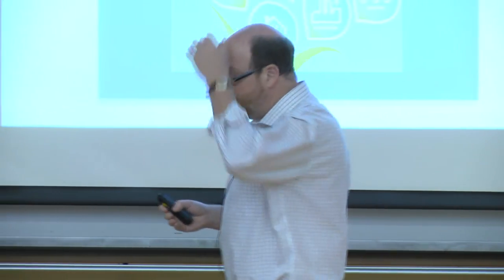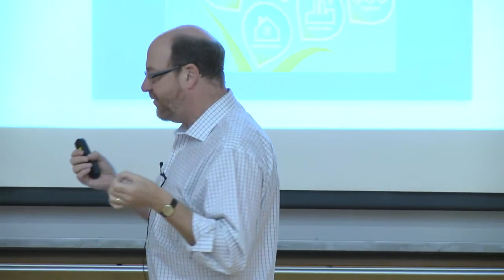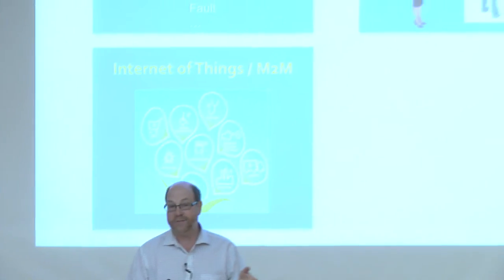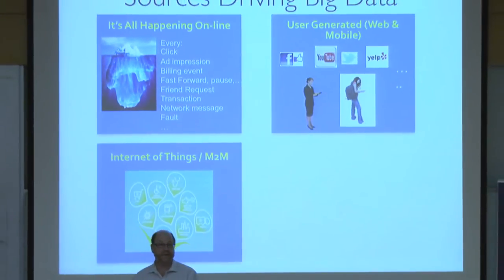Both of these types of big data are driven by the activities of people, so the amount of data being created is proportional to people's online activity. But as you look forward, there are other sources of big data not subject to that constraint. We heard some talks on the Internet of Things or machine-to-machine communication. As you deploy smart infrastructure and devices, everything you interact with in the physical world is connected to the Internet. All those devices are constantly collecting and transmitting data via telemetry. The Internet of Things is a growing area where data is being created and is not driven by the activities of people, so it could actually end up growing much faster.